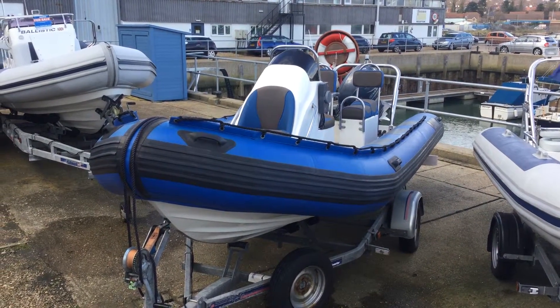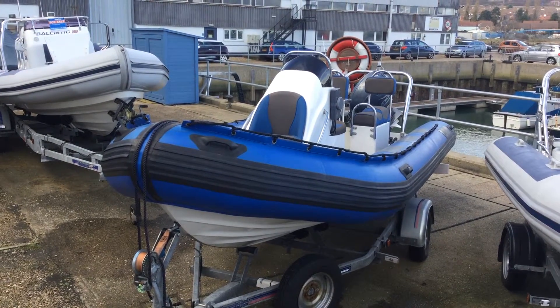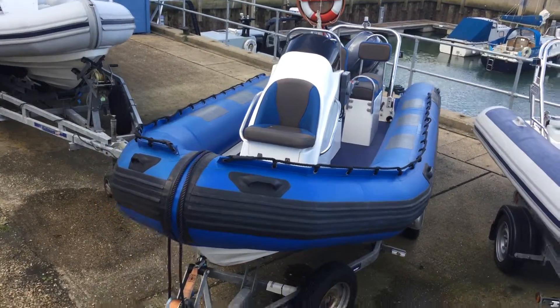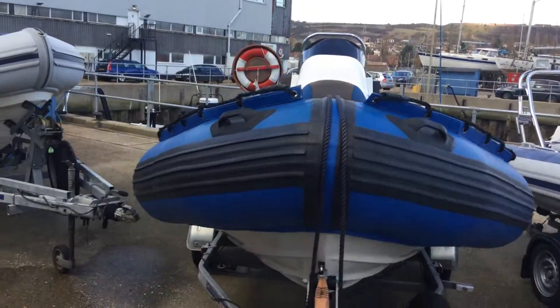Hi, this is Gareth from JBT and here's a short video to run you over this Atlanta 5.5 metre rib. Very bold looking rib. I've personally driven this rib up to Southampton Waterwick a few times — very, very nice. Comfortable boat for her size.